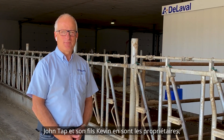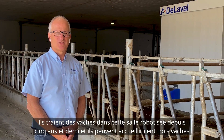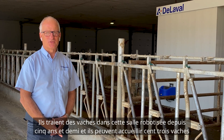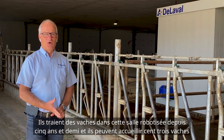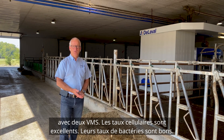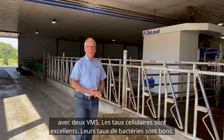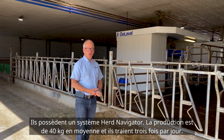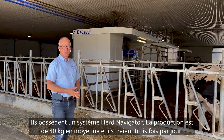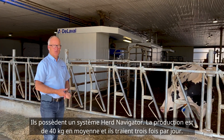John Tapp and his son Kevin own this farm. They have been milking cows in this robot facility for five and a half years, and they are able to manage 103 cows with two VMS. Somatic cell counts are awesome, their bacteria counts are good. They have a herd navigator system with OCCs, their production is 40 kg average, and they're milking three times a day.